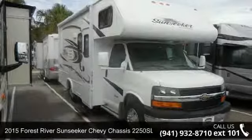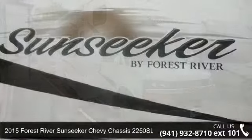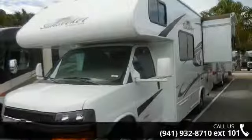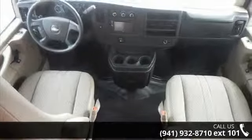Imagine yourself in this 2015 Forest River Sunseeker. For those looking for a feature-packed motorhome, look no further. Here we have the standard for style, quality, and driver comfort in Class C RVs. This unit is equipped for short trips or lengthy vacations.